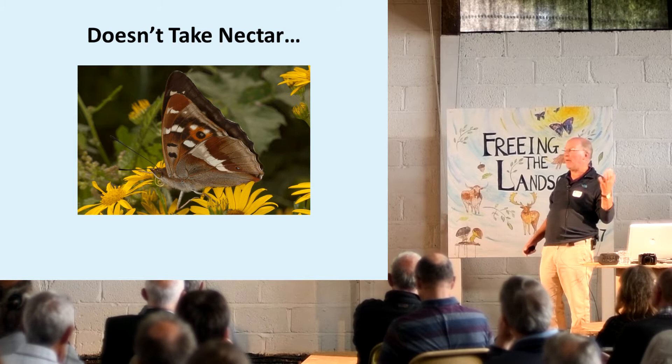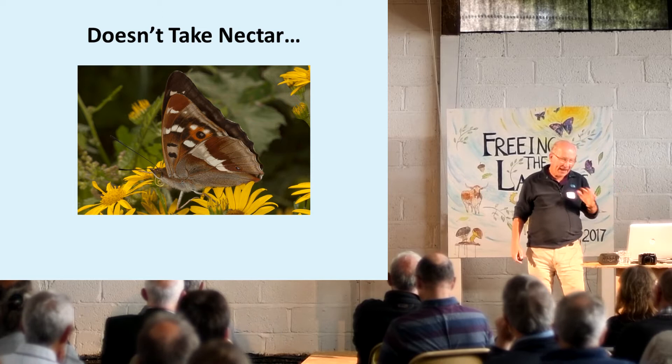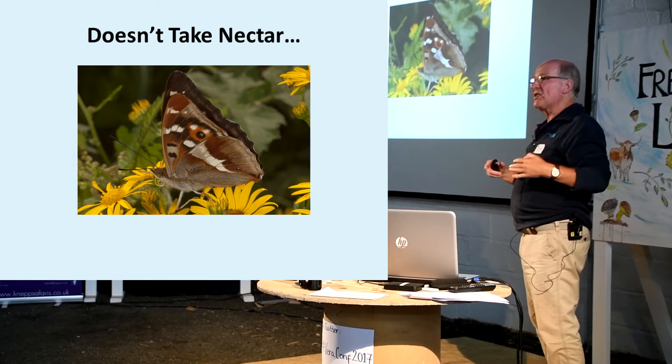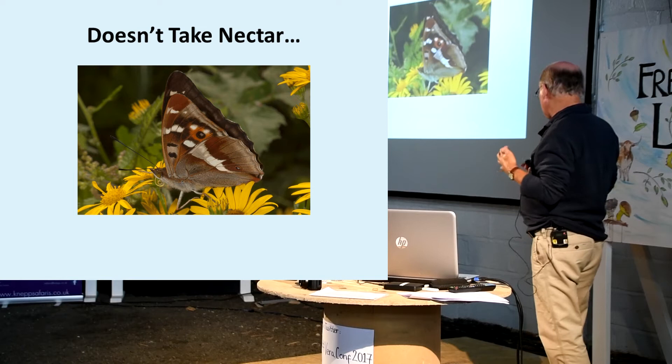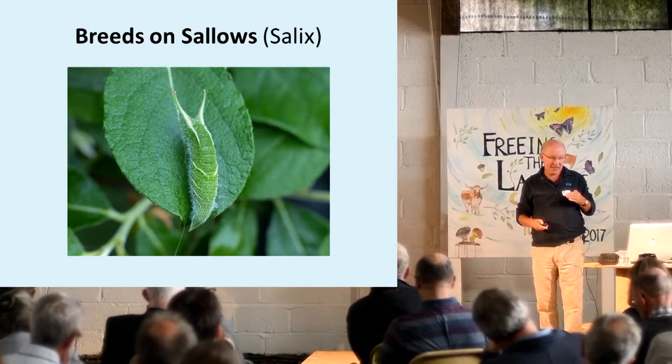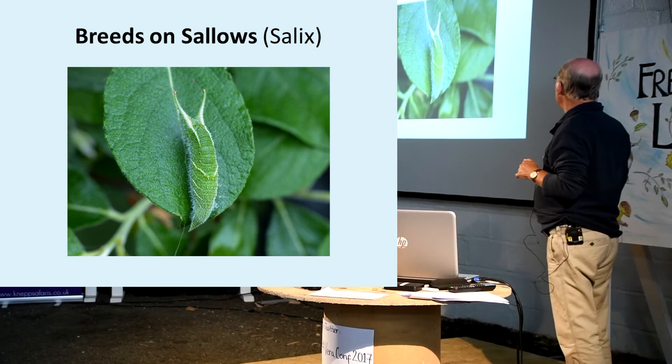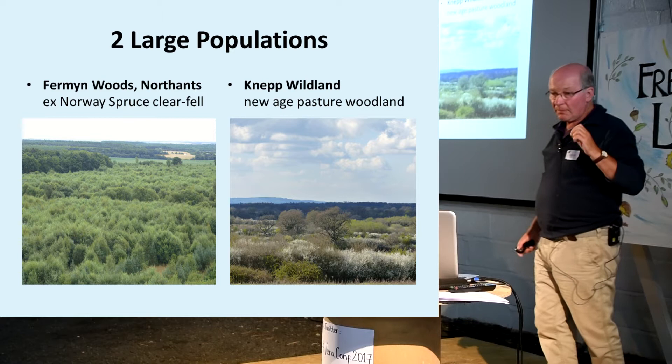Crucially, it doesn't take nectar - there's one on a flower, but that's a crash-landed failed courtship flight, that happens. It's rather like a tropical butterfly - it is England's, Britain's tropical butterfly. It lives in the tops of trees, it's a canopy dweller. Like so many tropical butterflies, it does not visit flowers. It does other things instead to gain adult sustenance. It's a tree breeder - its larvae feed on the leaves of sallows, which are a willow family, salix.